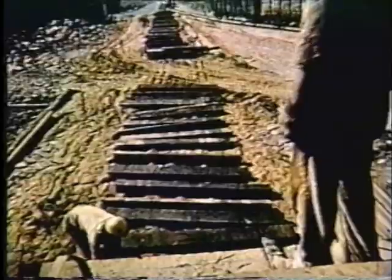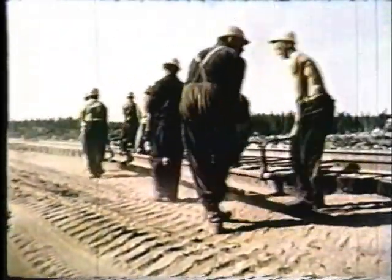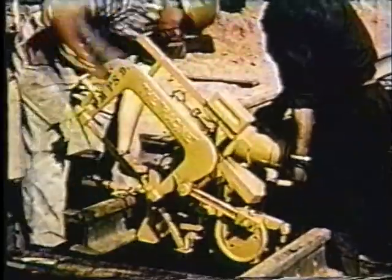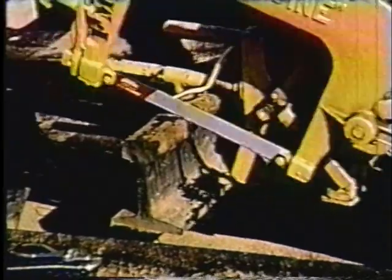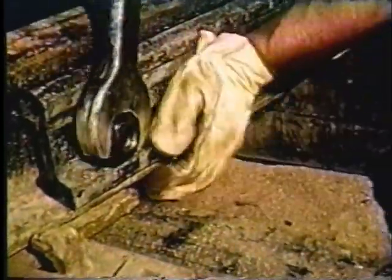Lorsque la mine sera en pleine production, le chemin de fer devra transporter jusqu'au port plus de 8 millions de tonnes de concentrés chaque année. Puisque la production prévue est sensiblement la même en hiver qu'en été, le chemin de fer devra maintenir son rythme à l'année. Avec ses 200 milles de voies, le chemin de fer traverse 17 ponts et 5 tunnels creusés dans le roc massif, dont l'un mesure presque 1 500 pieds.